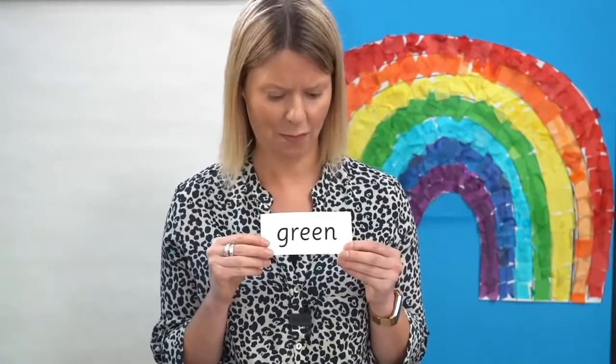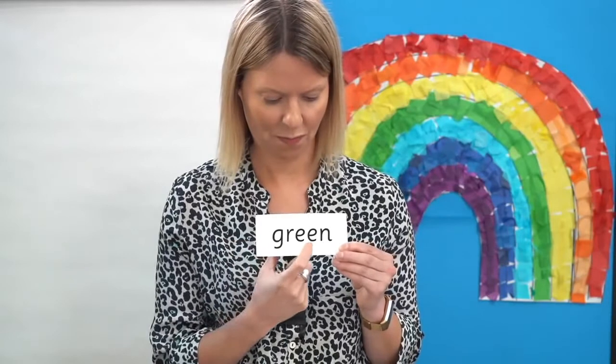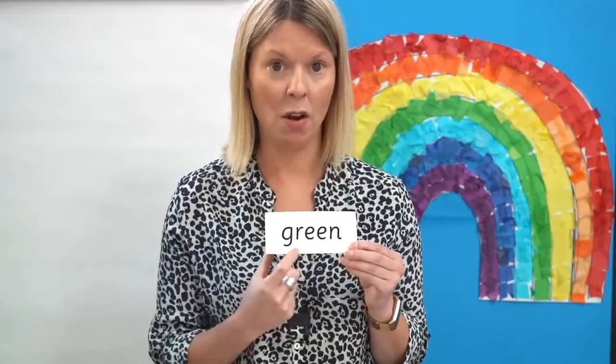Where's the E in this word? Yes, here it is. Well done. Are you ready? Off you go: G-R-E-N — green.